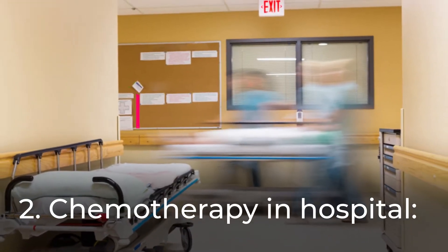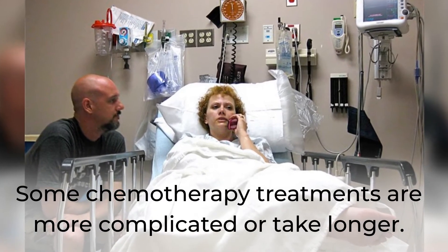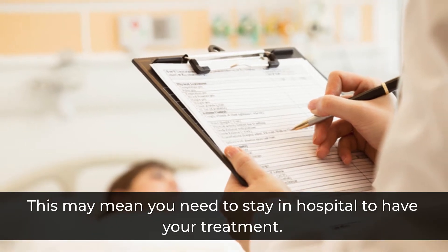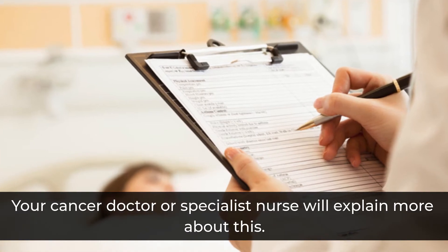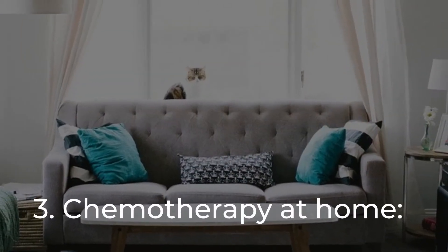Chemotherapy in hospital: some chemotherapy treatments are more complicated or take longer. This may mean you need to stay in hospital to have your treatment. Your cancer doctor or specialist nurse will explain more about this. Chemotherapy at home is also an option in some cases.